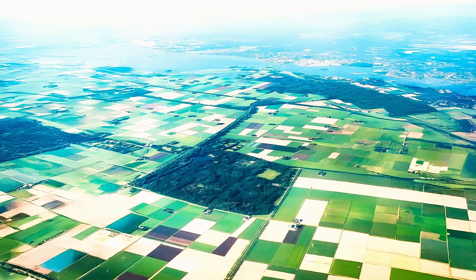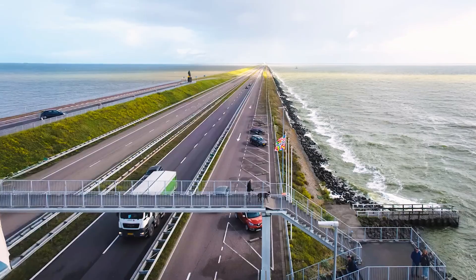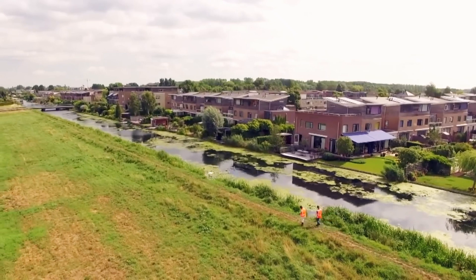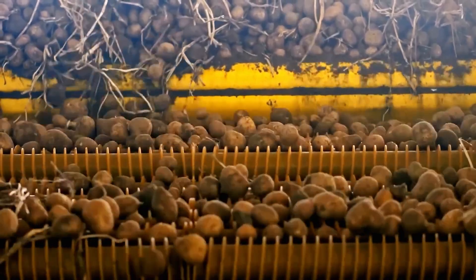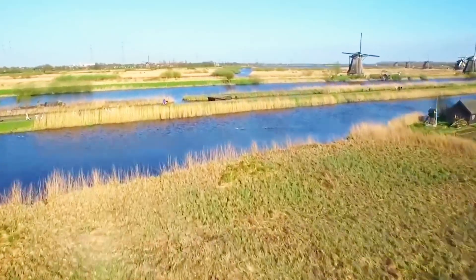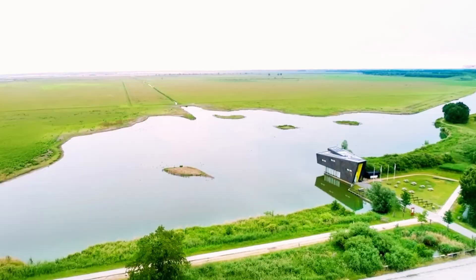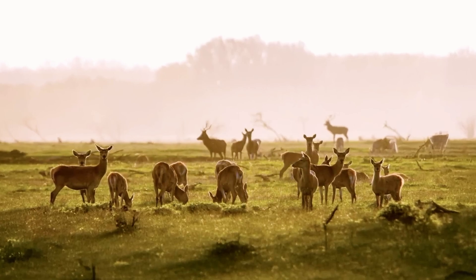Not all Dutch projects go according to plan, as seen in the case of the unique nature reserve known as the Dutch Serengeti. Established as a sanctuary for deer, horses, and other wildlife, this expansive reserve covered 12,350 acres. In the beginning, the population flourished, growing to 5,230 animals thanks to mild winters. However, when a harsh winter arrived, the lack of food in the confined space caused a tragic outcome. More than 90% of the animals perished, many of them shot by the state forest service to prevent further suffering from starvation. The underlying issue was the absence of natural predators like wolves, which led to uncontrolled reproduction and a strain on the park's resources. Ultimately, it became clear that human intervention was needed to address the crisis they had unintentionally created, offering a sobering reminder of the delicate balance required in nature.